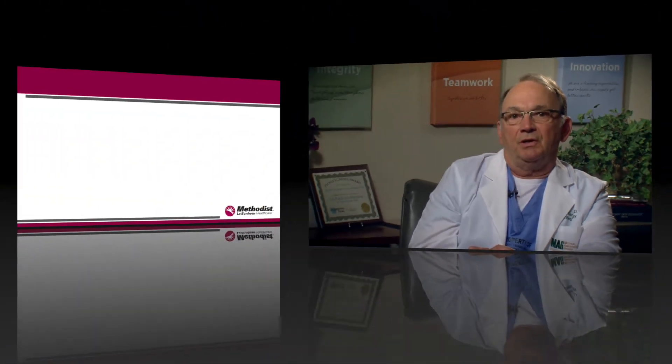If at any time you have questions about this process, please call the pre-admissions team at your hospital. Let's go through the enhanced recovery steps.